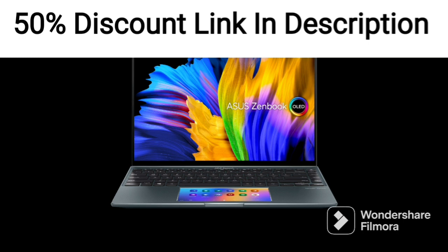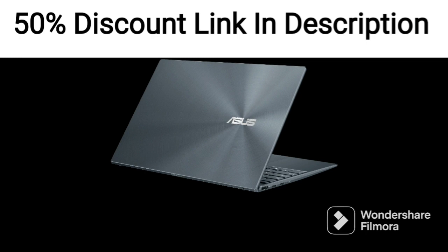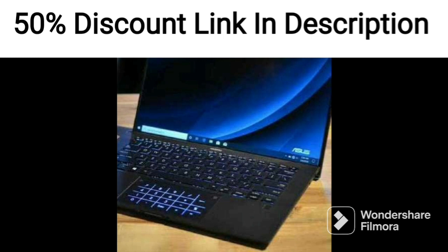It also comes with 16GB of RAM and a 512GB SSD, which provides plenty of storage space for files, programs, and other data.